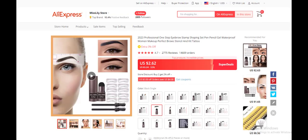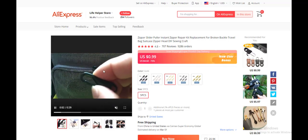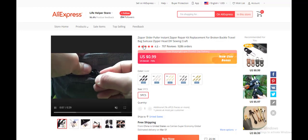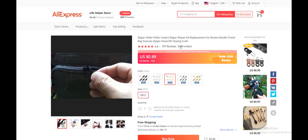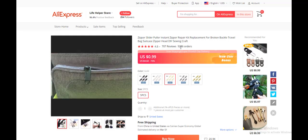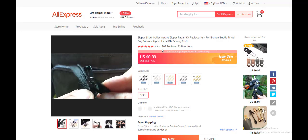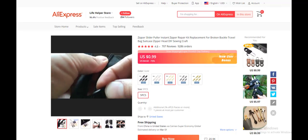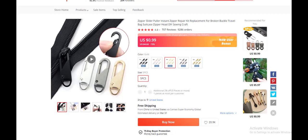The ninth product today is a zip sleeper — an instant zipper replacement for bags, travel suitcases, or any zip door that needs fixing. This product is not massively in demand, but if you find the right target audience — office workers, children going to school — you can make sales. It has 700 reviews and over 9,000 orders, which shows it is in demand.